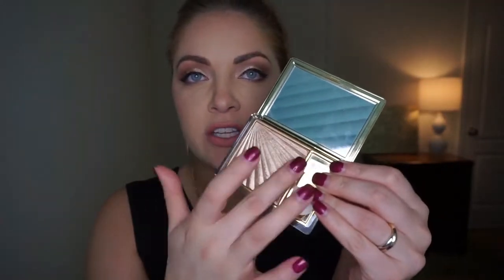Estee Lauder Heat Wave is a very hard highlighter — I don't want to say baked, but it's a hard formula. And it swatches just gorgeous. The biggest difference between Estee Lauder Heat Wave and the Ofra Rodeo Drive is the formula. They swatch very similarly and you can make them look almost identical on the cheeks, but you are going to treat these two products very differently. The Ofra Rodeo Drive formula is much softer — you can get a lot more kick-up with this one.